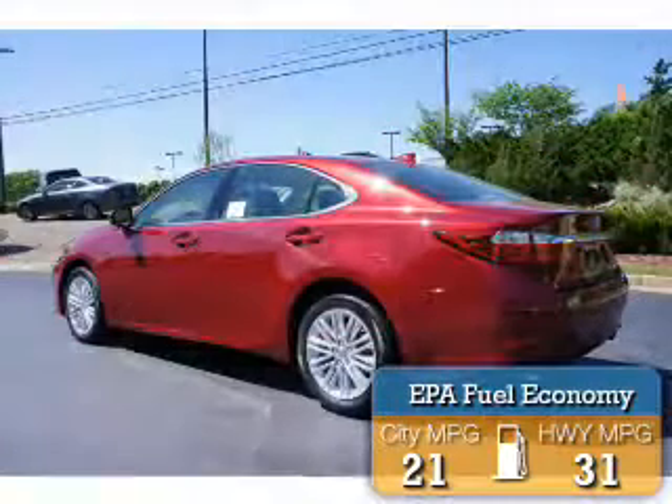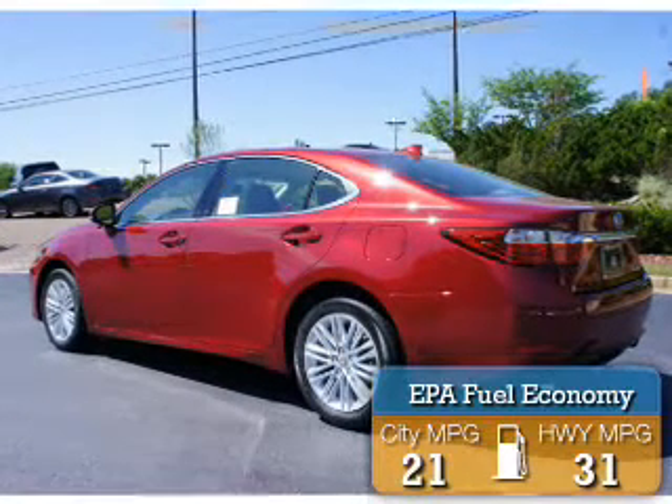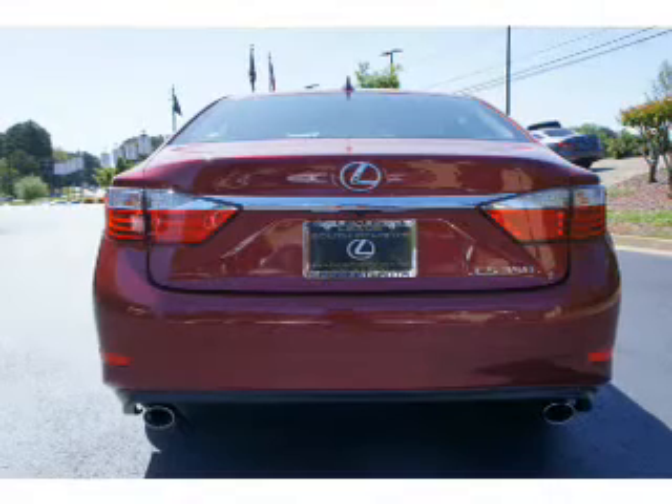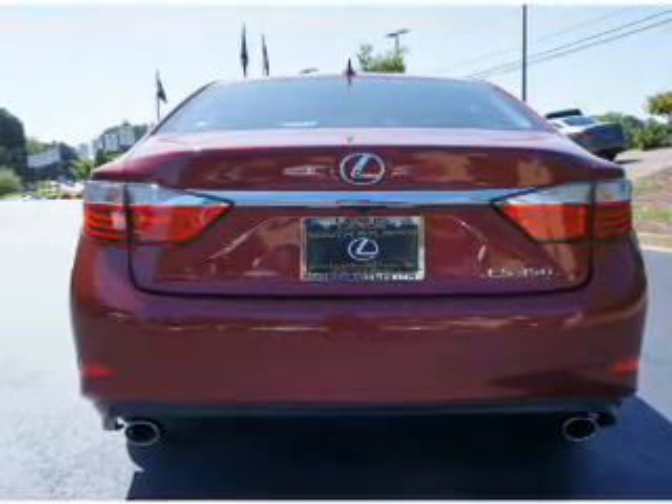Great fuel efficiency saves you money by requiring fewer trips to the gas station. The features include a power sunroof, an alarm system, keyless entry, independent suspension, and brake assist.